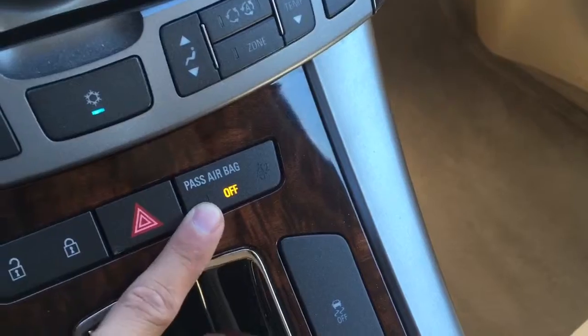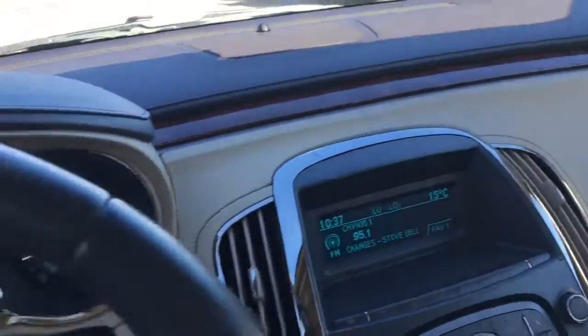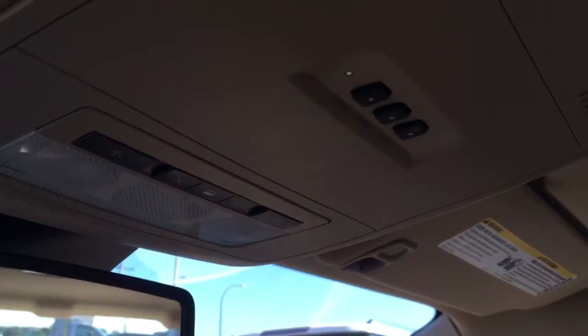Traction control — one touch to turn it off. Passenger sensing airbag, so that will activate when the passenger is sitting there. Glove box with the owner's manual of course — very well kept vehicle. Garage door transmitter, and it is equipped with OnStar too, so in the event of an emergency you just hit the SOS button and it will send emergency responders to your location.